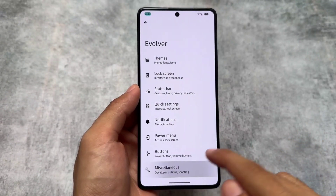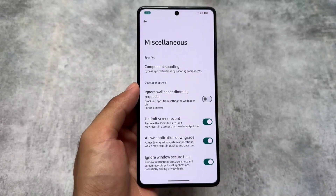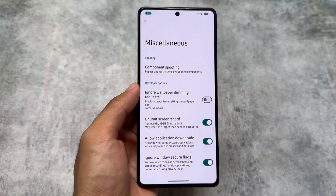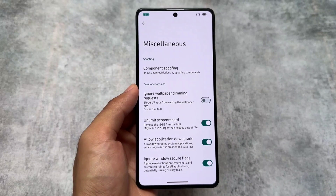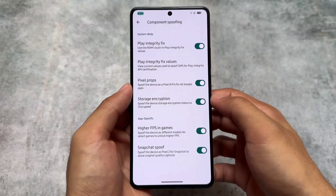The quick settings panel is again in dark mode. In some custom ROMs you have a light mode quick settings panel, but in this case it's still in dark mode. Moving on to some miscellaneous options — the unlimited screen record was present in the previous version based on 9.1, and it's still present here, which is good.